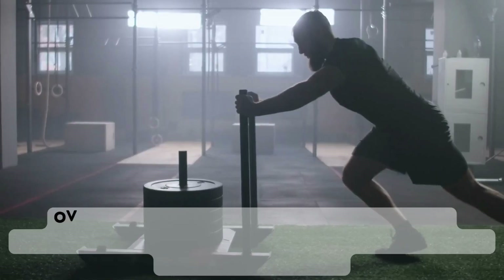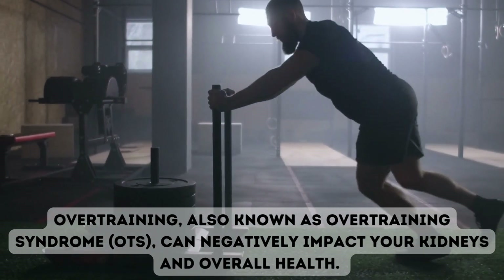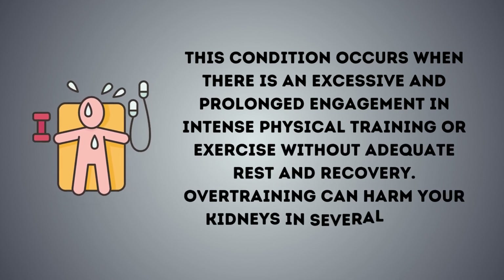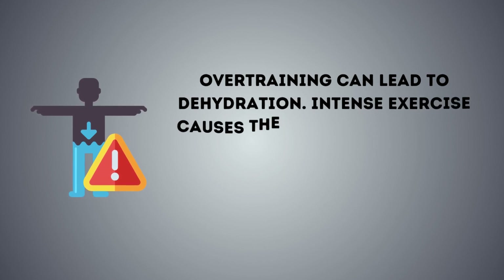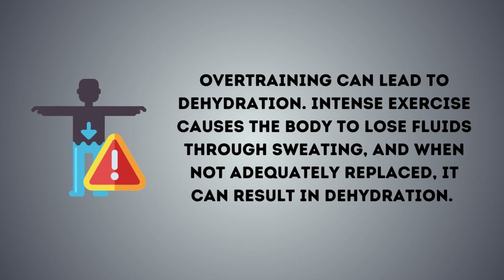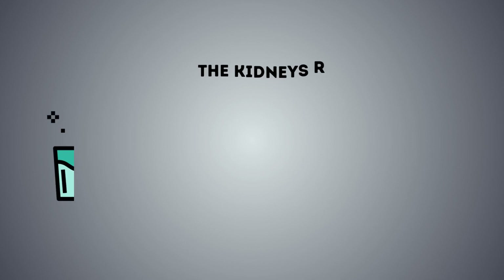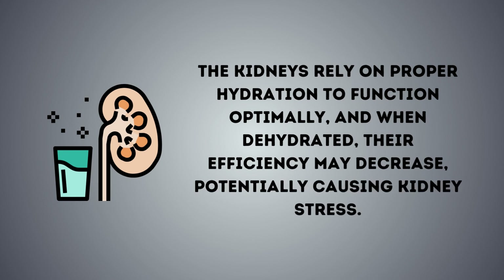10. Overtraining. Overtraining, also known as overtraining syndrome (OTS), can negatively impact your kidneys and overall health. This condition occurs when there is an excessive and prolonged engagement in intense physical training or exercise without adequate rest and recovery. Overtraining can lead to dehydration, as intense exercise causes the body to lose fluids through sweating and when not adequately replaced, it can result in dehydration. Dehydration puts extra strain on the kidneys as they need sufficient fluids to filter waste products and maintain electrolyte balance. The kidneys rely on proper hydration to function optimally, and when dehydrated, their efficiency may decrease, potentially causing kidney stress.